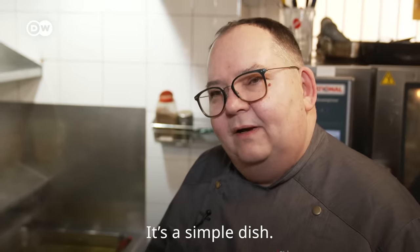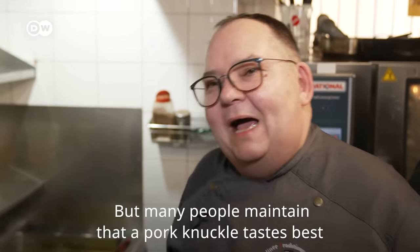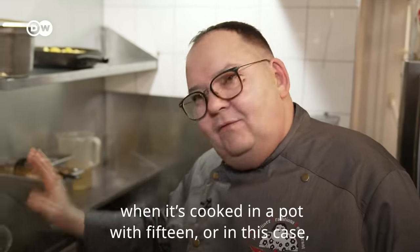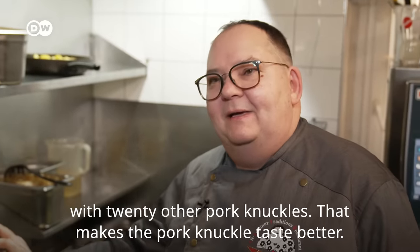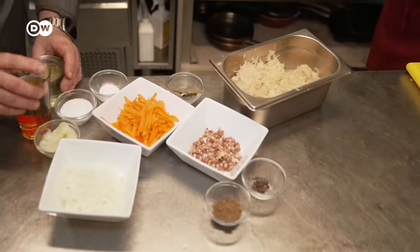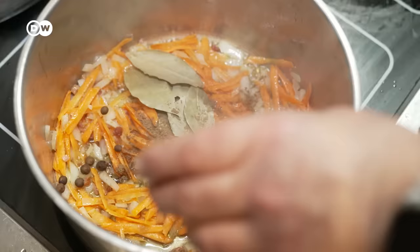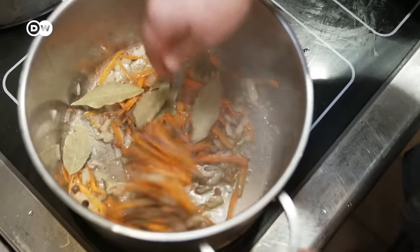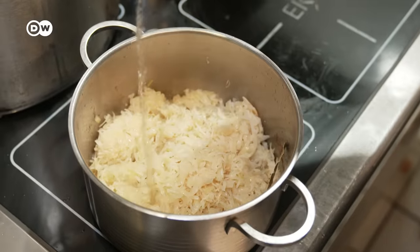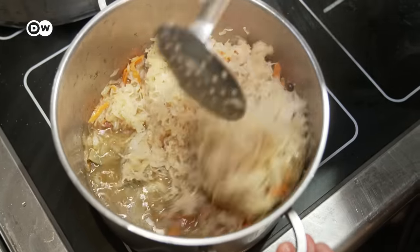It's a simple dish. The only thing is, many claim that an Eisbein tastes best when cooked in a pot with 15 or even 20 Eisbeine together — then it tastes even better. But what's totally inconceivable is pork knuckle without sauerkraut. Andreas lightly braises onions, bacon, carrots and spices, then adds the sauerkraut, white wine, apple juice and sugar, and simmers it all together for 30 to 45 minutes.